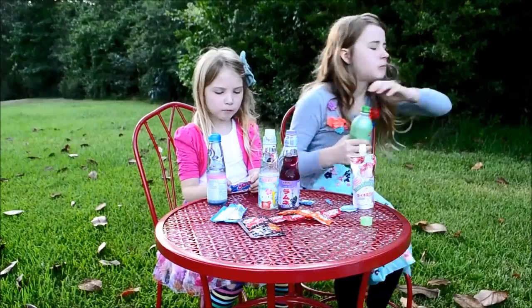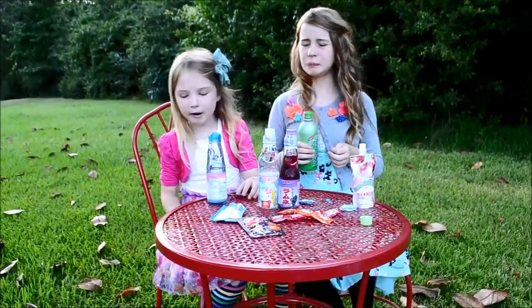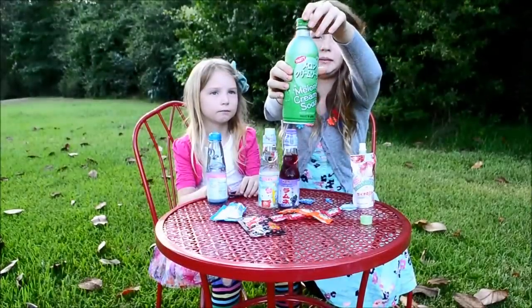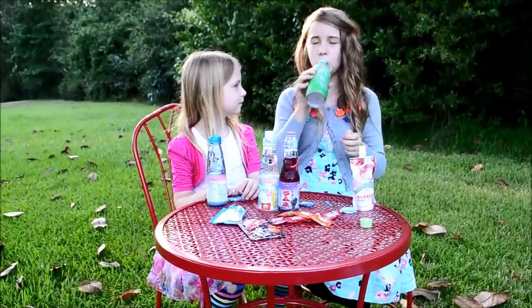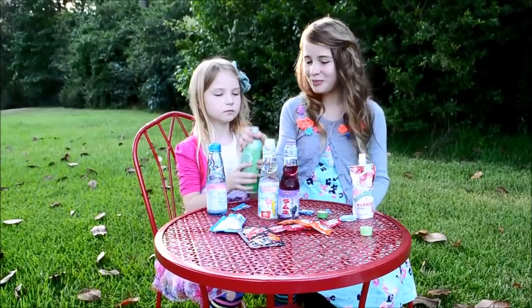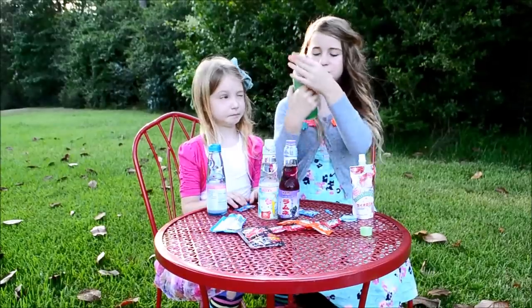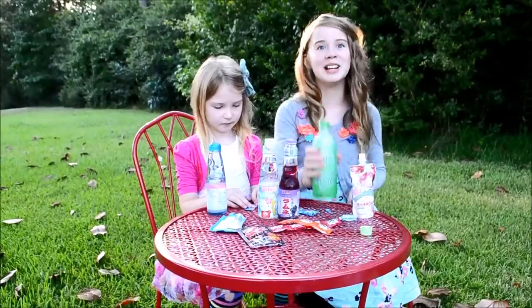Okay, now I'm going to try this melon soda. Here is the melon flavored cream soda. Mmm, this is good cream soda. The melon is awesome — it tastes creamy, like really creamy.